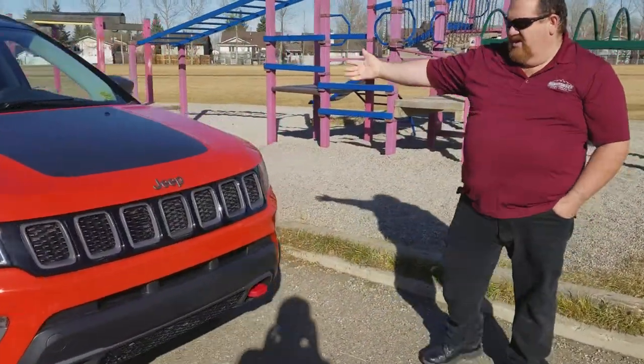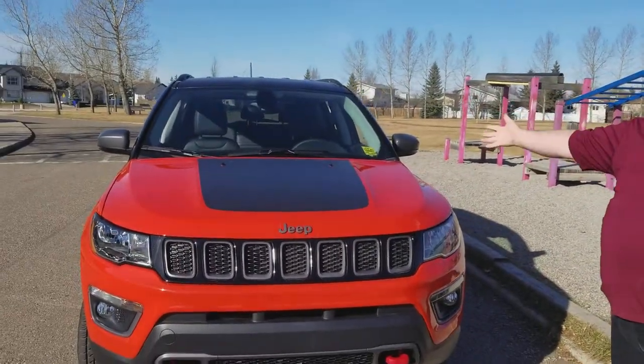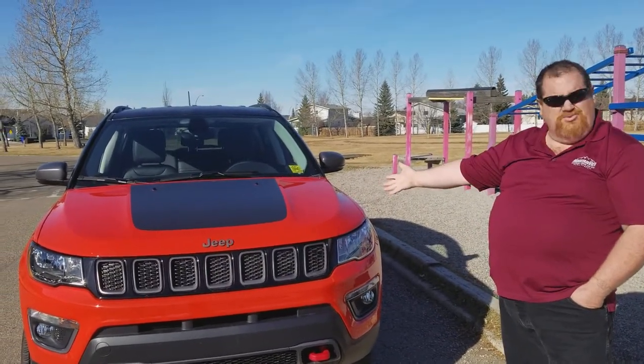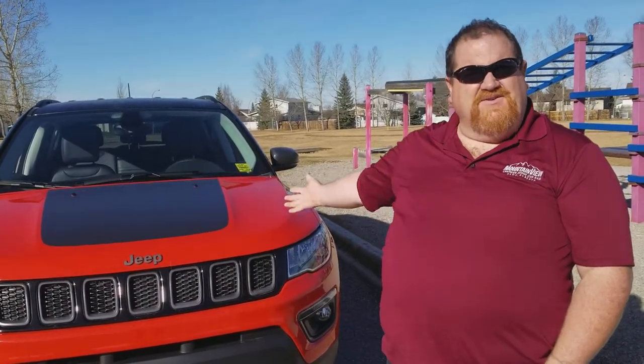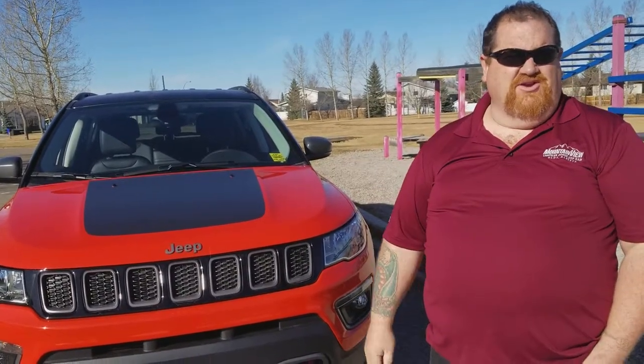So here it is, the 2018 Jeep Compass. I have a few different models on the lot here, lots of different color selections including this beautiful bright orange. Don't forget to give me a call, 403-556-7332. Email me, dharper at mountainview.com. It's a fun vehicle, it's a fun day. Come on down, let's give you a great deal on this vehicle.